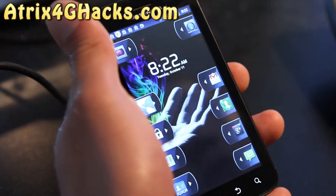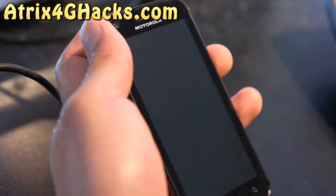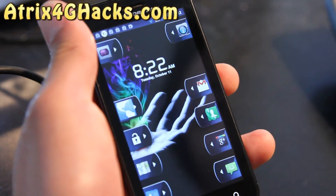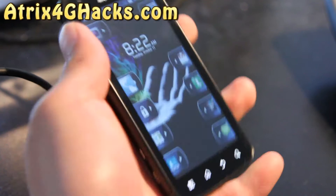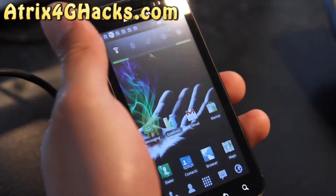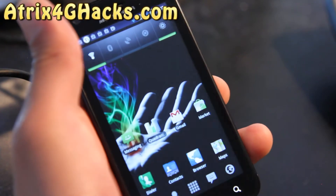Hi all folks, this is Max from Atrix4ghacks.com. I've got the review of the Aura ROM for the AT&T version of Atrix 4G. This one comes with a bunch of cool stuff — that's my widget locker by the way. The coolest part is the EXT4 file system, which makes your phone a whole lot quicker.